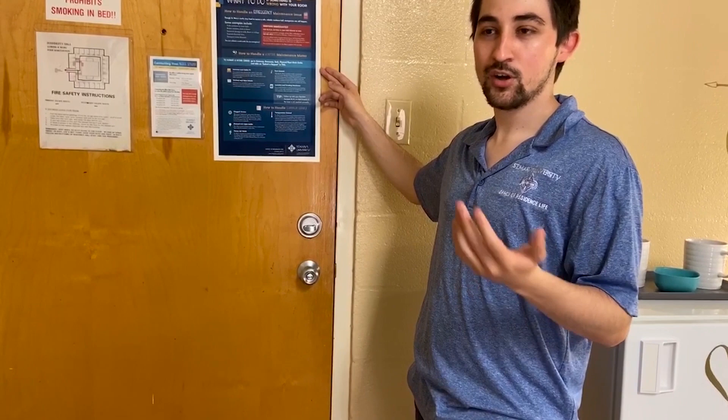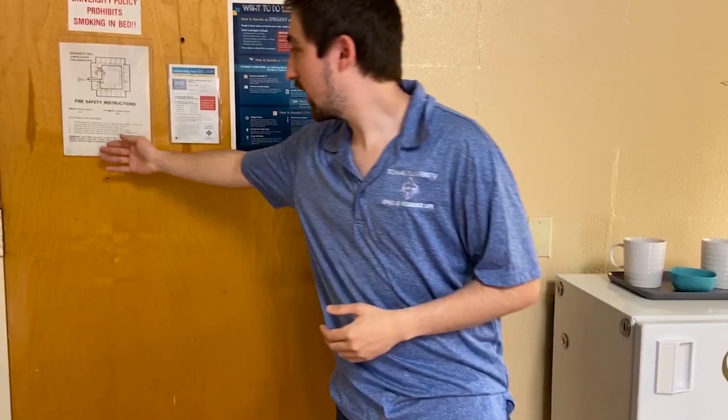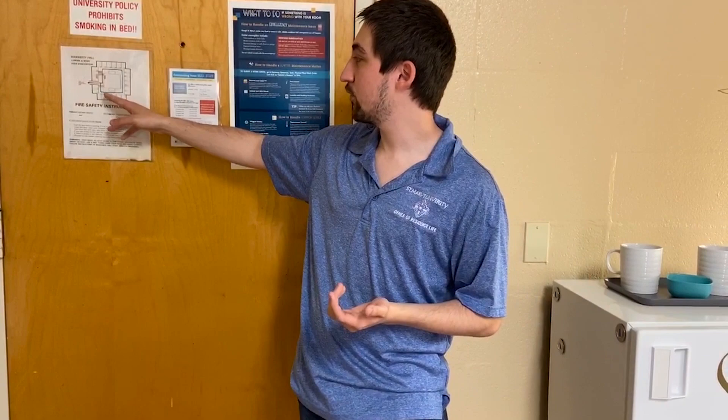The other thing I want to mention is that we also have fire safety instructions here. In the case of a fire outbreak or anything like that, we do have emergency procedures you must follow. In here you have the outline of how you must exit the building.